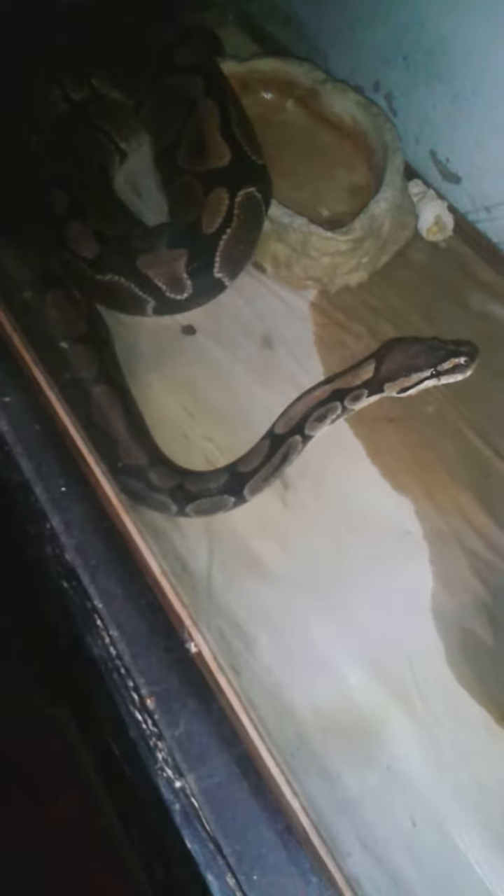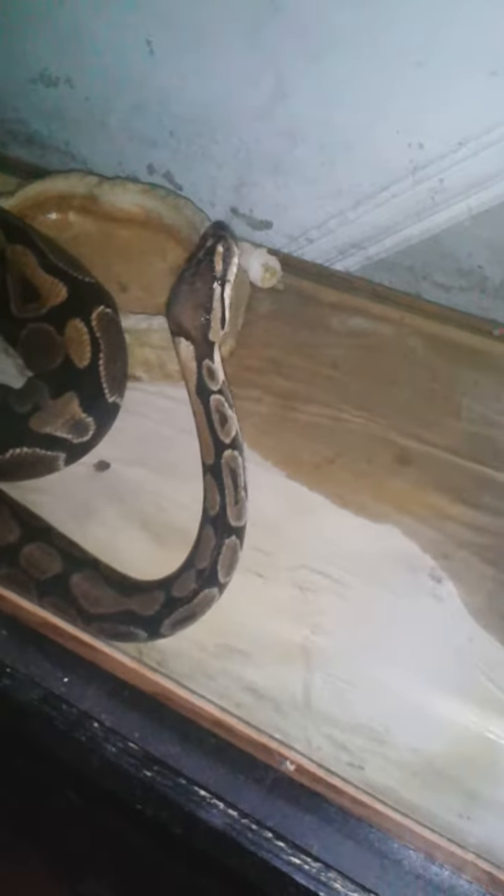Hey YouTube, back for another video — a quick one, because every part of snake ownership and care includes the cleaning. This is unusual for a snake of his size; he's only five feet and this skinny. I feed him a rat every two weeks, but I fed him two rats the past two times, and this is the result — he's been peeing literally two or three times just this week.